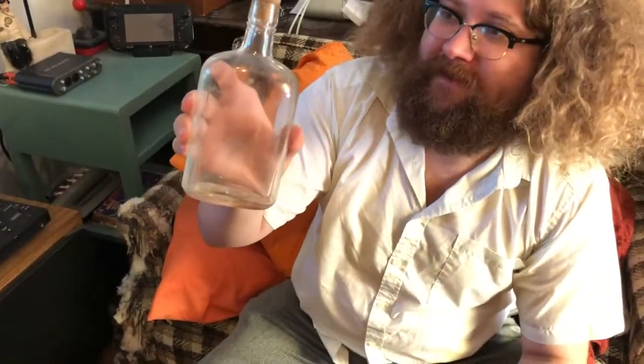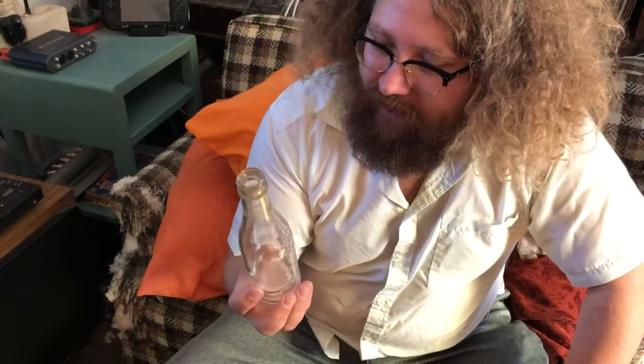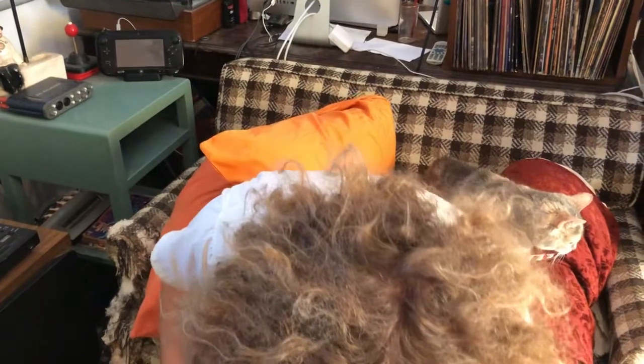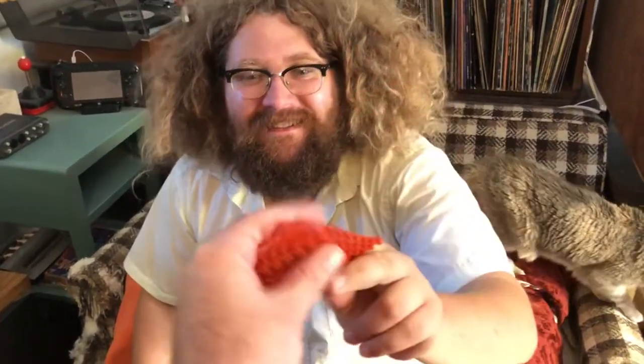Got a number six bottle. This one's got something on it — it says Pluto Water, America's physique. Got some old caps and there's even the backboard for the caps. That box smells the same.